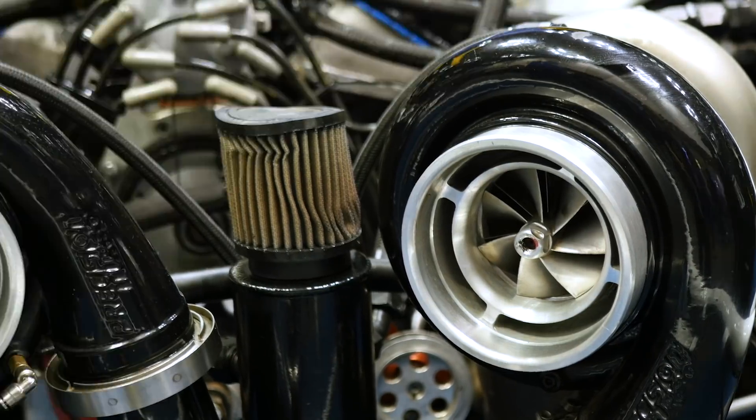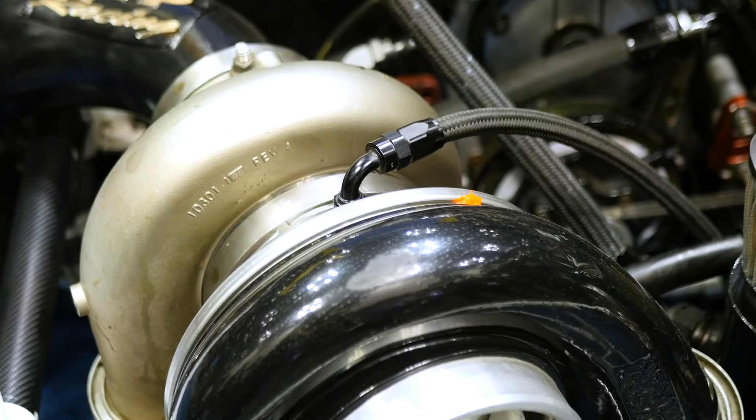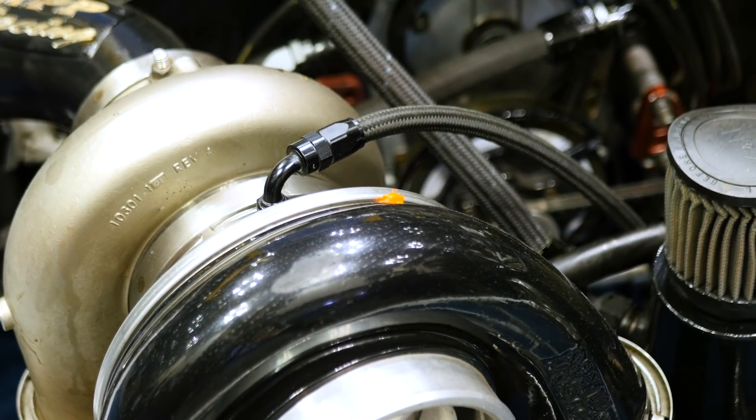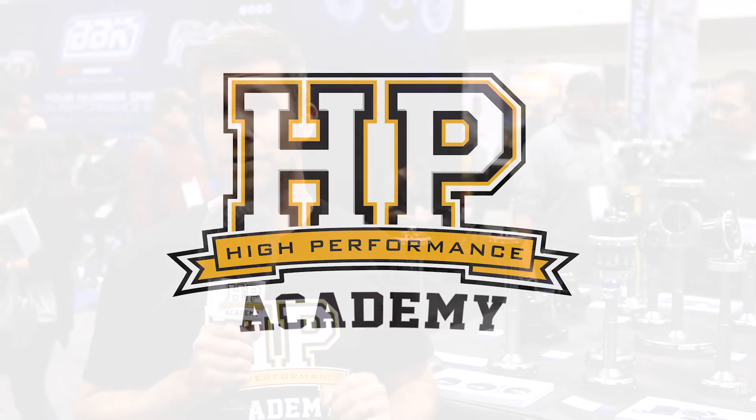If you've ever seen a turbocharged drag car blow huge clouds of white smoke as it backs off at the end of the drag strip, or alternatively a turbocharged street car that seems to be pumping out white or blue smoke while stopped stationary at a set of traffic lights, one of the potential causes for these problems may be an oversupply of oil to the turbocharger.